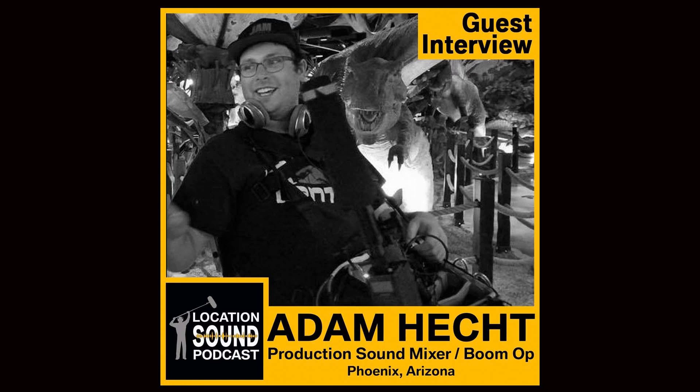Each episode we talk with location sound mixers, boom ops, and other industry pros about the various aspects of recording sound on location — whether it's for feature and independent films, TV commercials, interviews, any time where dialogue from actors is recorded. I started my career in recording studios in New York City, and later worked on projects for networks like HBO, Sci-Fi Channel, and the Cartoon Network. As time went by, I got out of the studio and began working in production sound. Whether you're a seasoned veteran or just starting out, thanks for joining us.